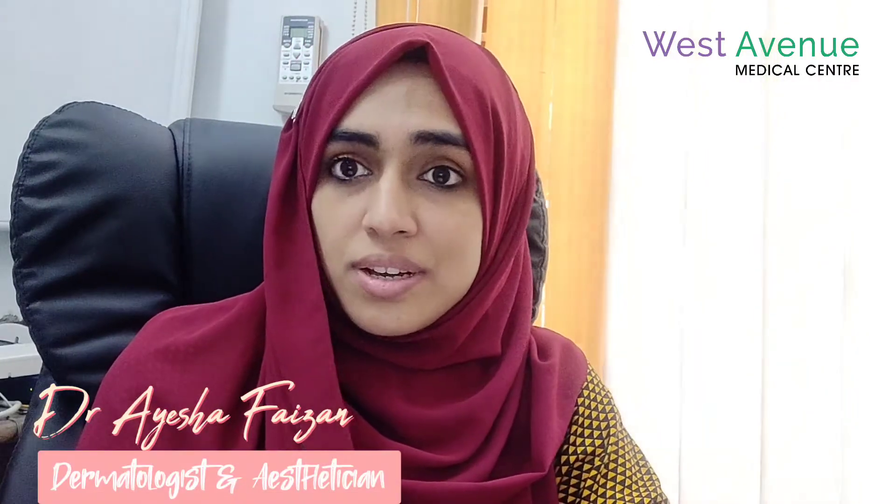Hello viewers, I am Dr. Ayesha Fezzan. I am a consultant dermatologist and a practicing esthetician at West Avenue Medical Center. Today our topic of discussion is how to grow the eyebrows and how to grow thick eyebrows.